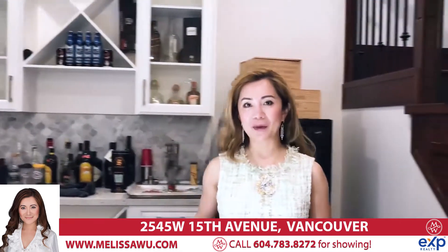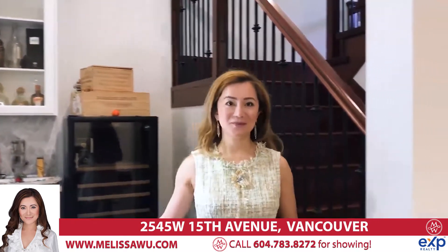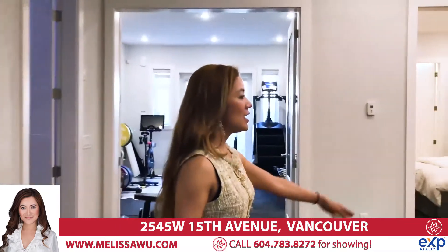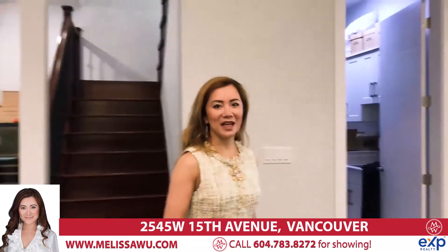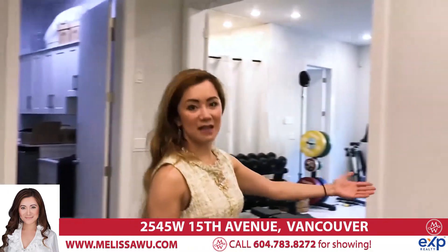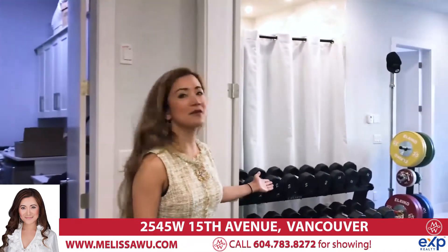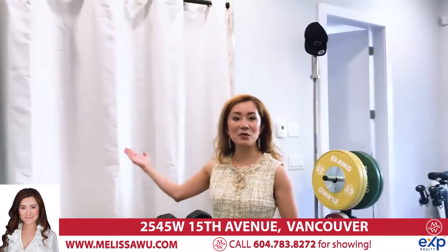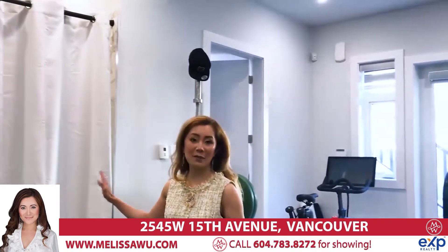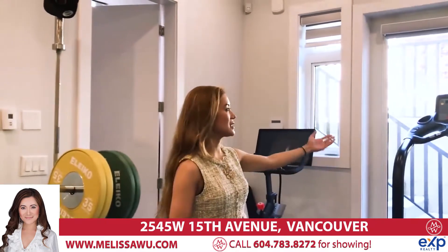We are now at the lower level basement of 2545 West 15th Avenue. We have a gorgeous custom built-in bar and this huge entertaining room — multi-purpose. You can put your snooker table, ping pong table, or watch movies; great for family entertaining. Over here we have a bedroom that's an en suite — a large bedroom with a full bath. We also have a laundry area and a multi-purpose gym or family spa. This area is roughed in for a hot tub and also roughed in for a steam shower. You can convert it to a basement kitchen, and this area can be a laundry or storage with access to a one-bedroom suite from this door.